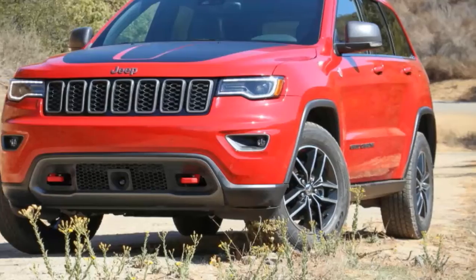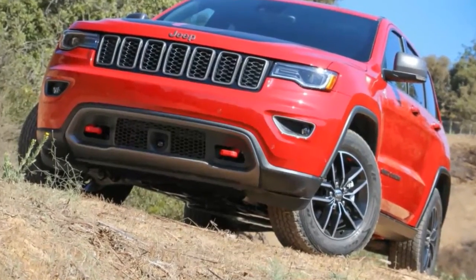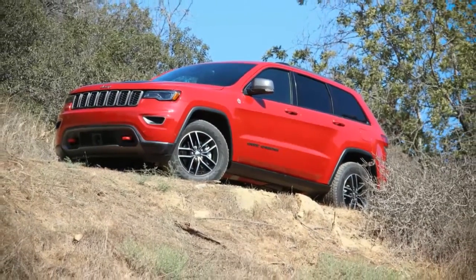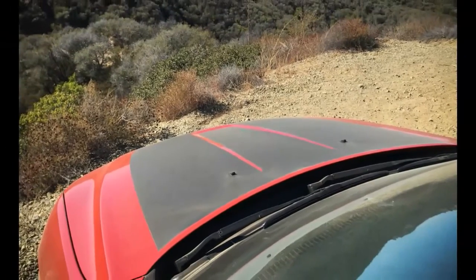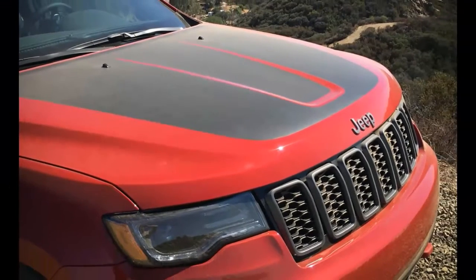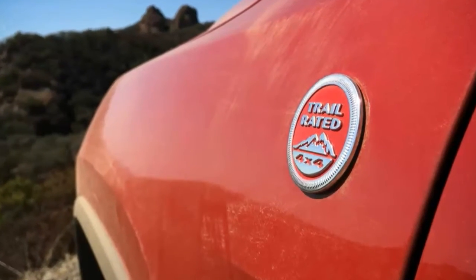The Jeep Grand Cherokee is pretty much tops among midsize SUVs when the road beneath isn't actually a road. That said, there's a difference between being capable of performing a task and being purpose-built to master it. And while every Wrangler is born to play in the dirt, none of the ten — yes, ten — different Grand Cherokee models offered for 2016 were configured specifically for the activity upon which Jeep built its brand. Such a model seems like a no-brainer, if for no other reason than to give Renegade Trailhawk and Cherokee Trailhawk drivers something to move up to.